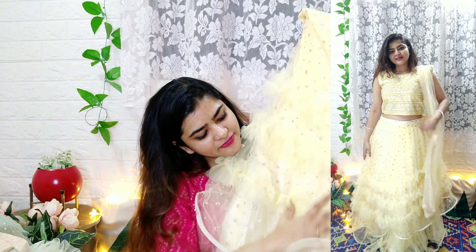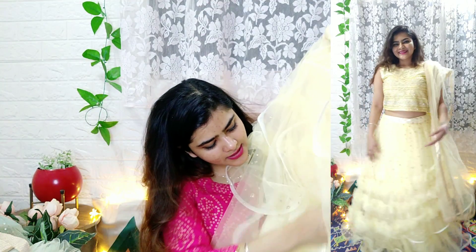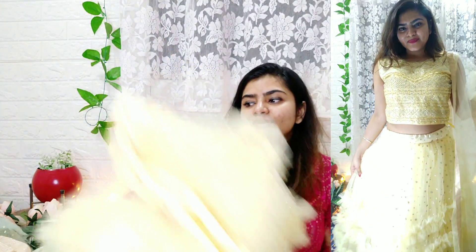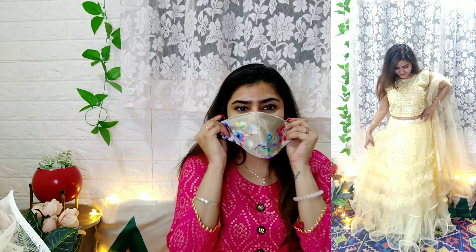The yellow lehenga has many frills — a top frill for shape, lining inside, and can-can for volume. You also get sleeves included. It is a very beautiful, stitched piece. The masks that come with the lehengas are mostly good quality, though one light peach mask was a little thin; the rest are very wearable and nice.